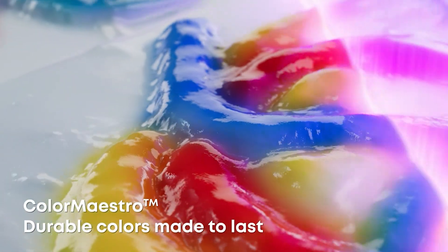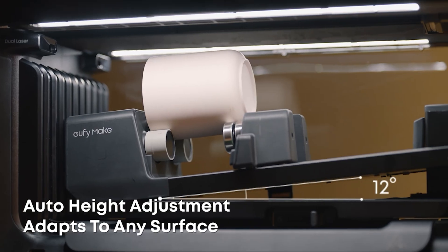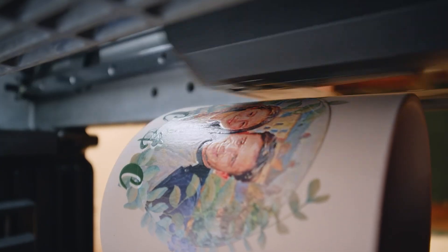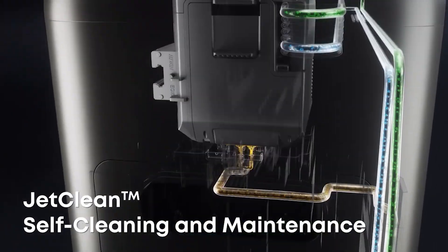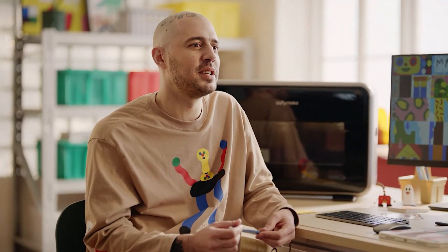With its Color Maestro technology, your prints will have incredible color accuracy and vibrancy. It works on over 300 different materials and even cleans itself with its Jet Clean system. Perfect for creating personalized gifts, side hustle projects, or simply exploring your artistic creativity with professional quality results.